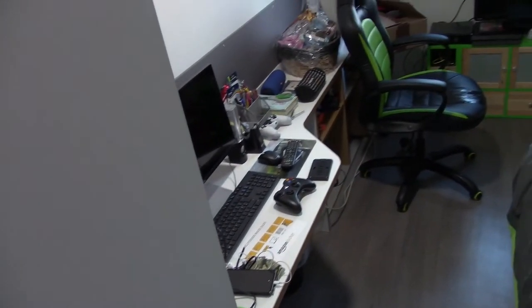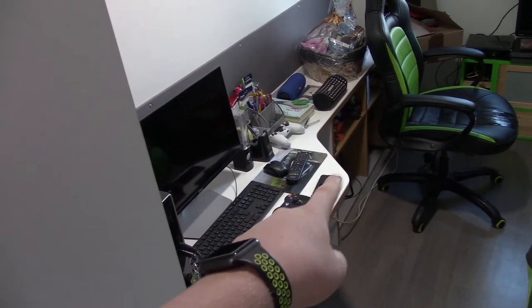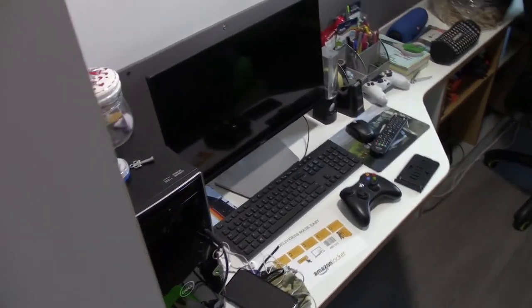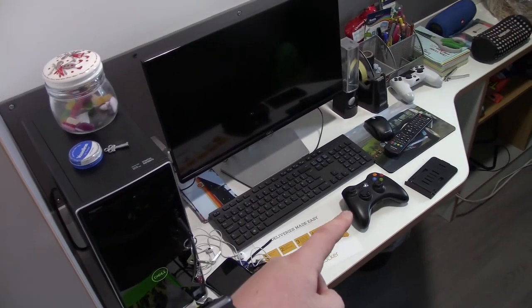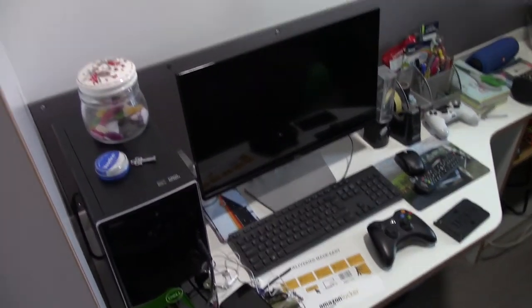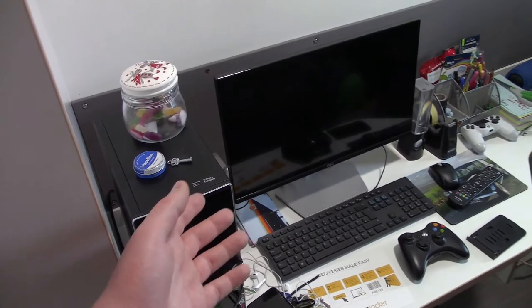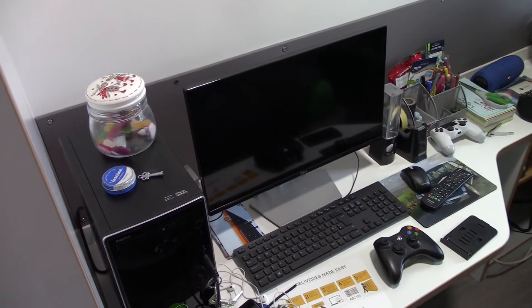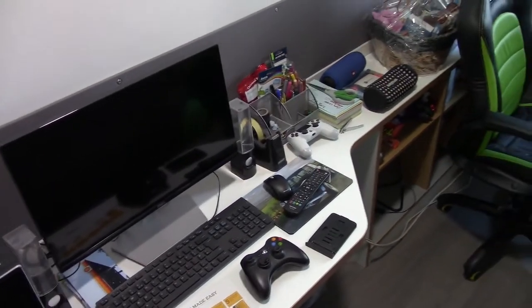So I can fit a lot of stuff in there. And then we've got a desk space — it's kind of got this little kink here. So this main part of the desk I've set my computer up here. Obviously got my gaming controller and things. But yeah we've got the computer set up here.